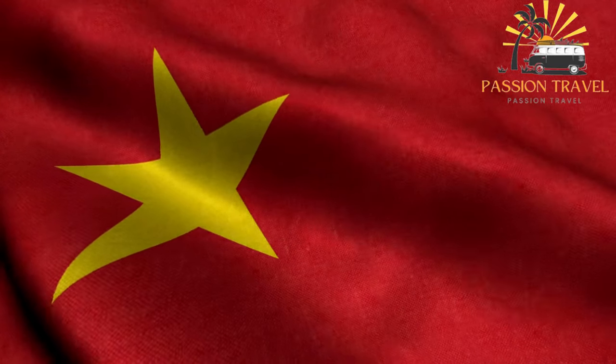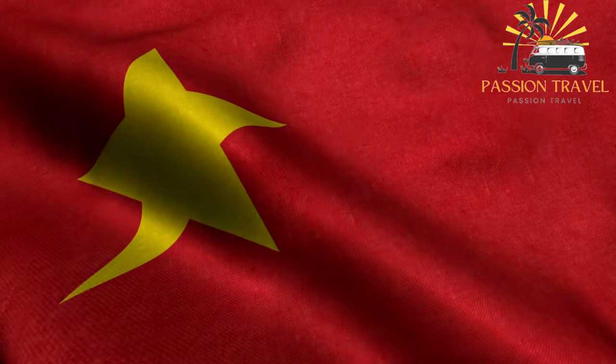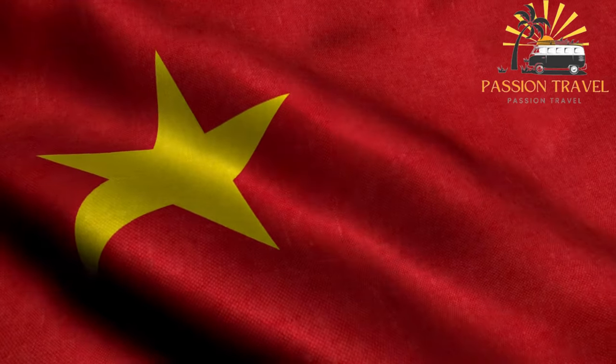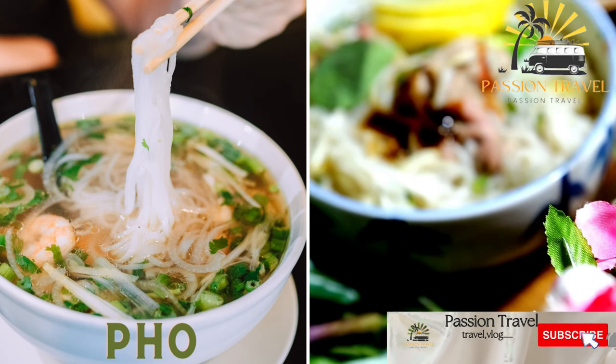Welcome to my passion travel channel. I make content on tourism — subscribe to my channel. Pho, this is perhaps the most famous Vietnamese dish.